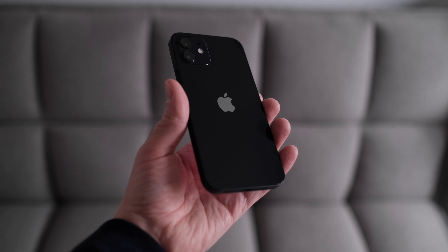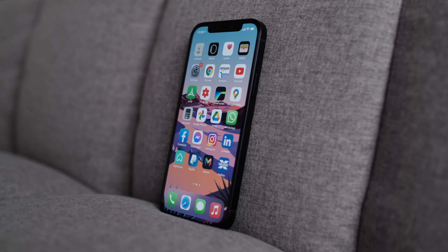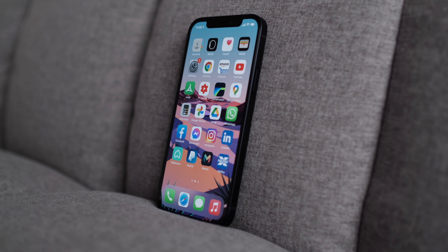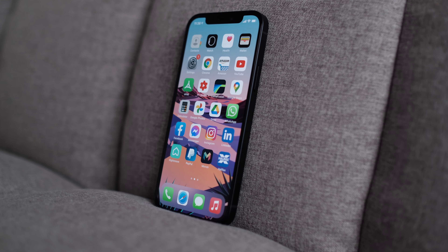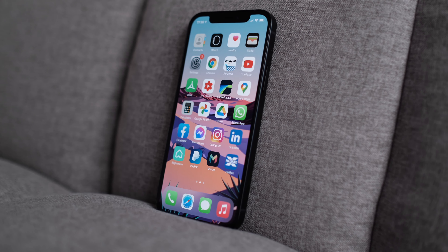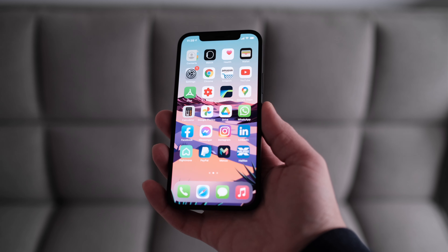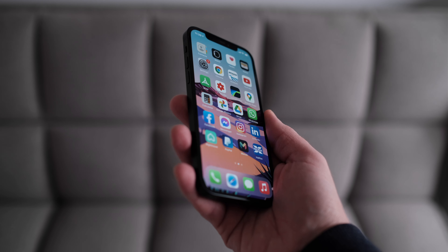I was tempted to go for the mini as I thought it would remind me of the iPhone 4S a little bit more, but I've got used to bigger phones now and I find the 6.1 inch screen a perfect size for me. The overall size of the iPhone 12 was almost identical to my old Samsung Galaxy S7 with a 5.5 inch screen, so I kind of knew it would be the right size.